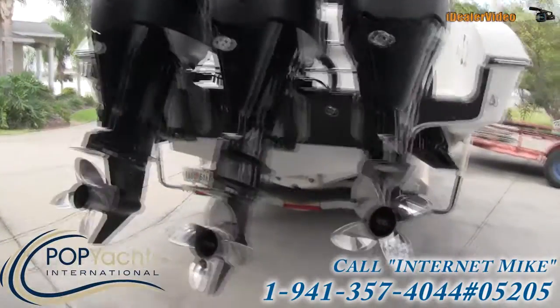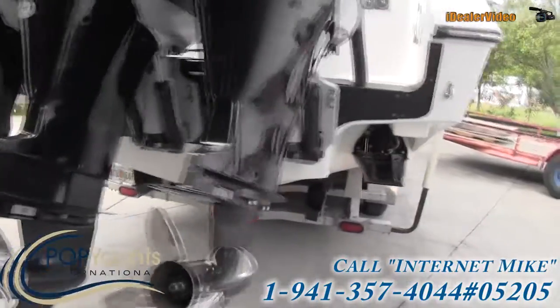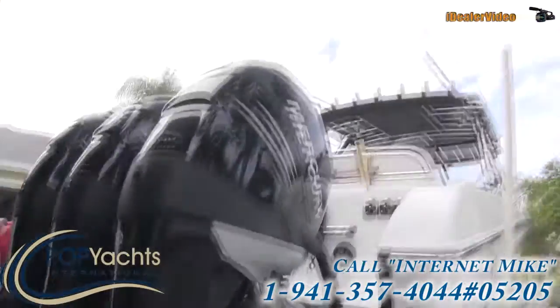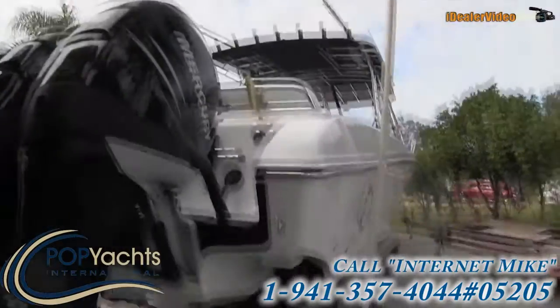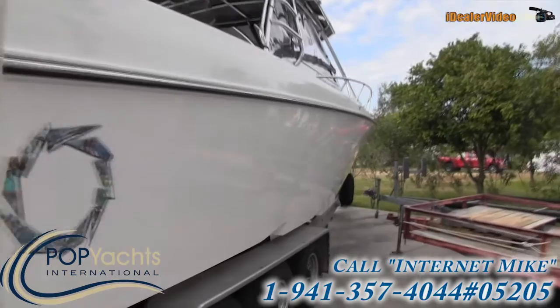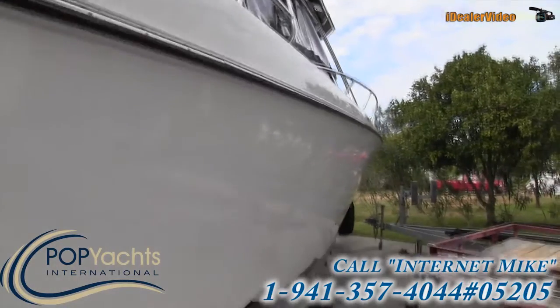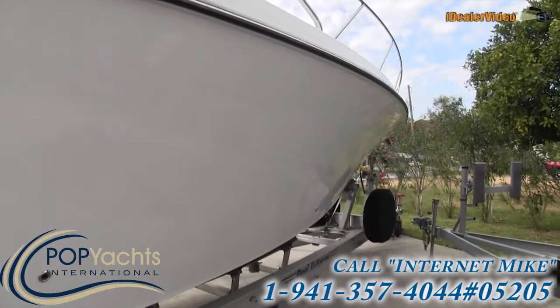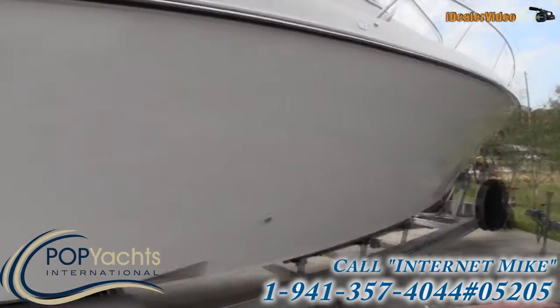They're in great shape — absolutely no damage on these engines. I've certainly seen plenty that have had damage on them. Going down the side, I just want to show you the size — it's just a mirrored finish, beautiful, absolutely gorgeous.